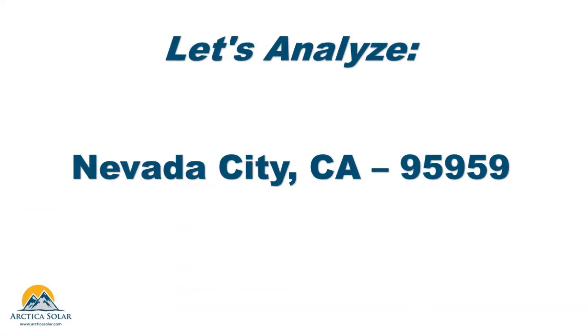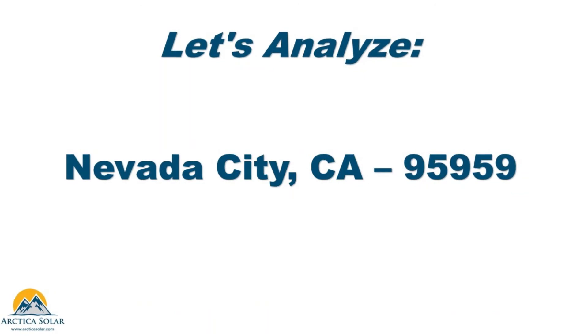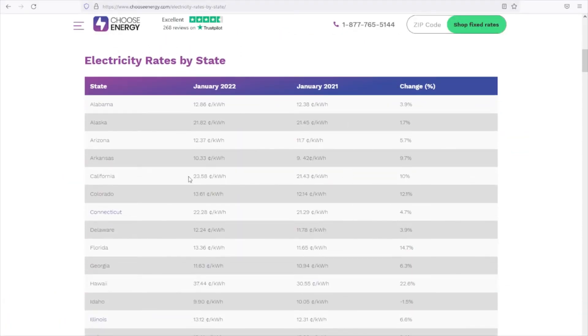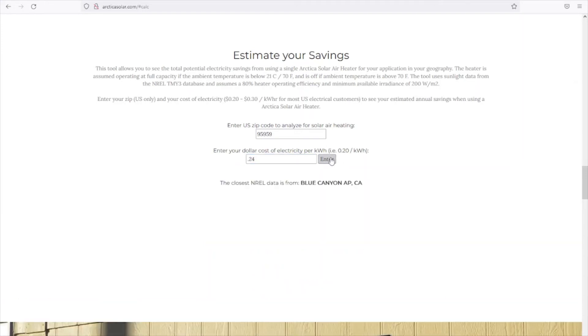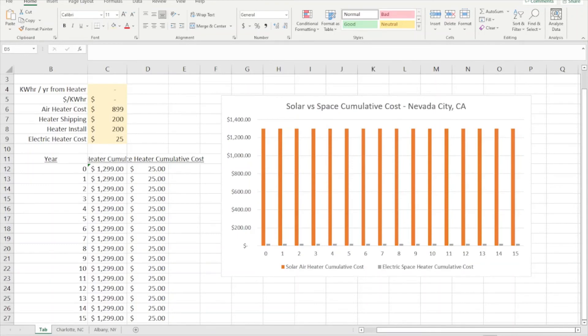Let's also look at a higher cost electricity location such as California. In Nevada City, California, for example, the electricity rate is estimated at 24 cents per kilowatt hour. We plug Nevada City's zip code into our calculator to see a useful heat estimation of 1,660 kilowatt hours per year. Plugging these values into our spreadsheet shows a payback of only three seasons.